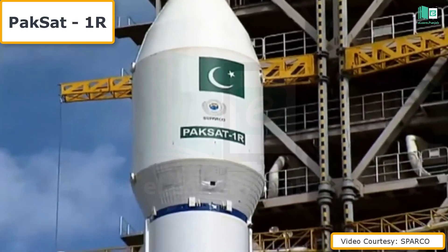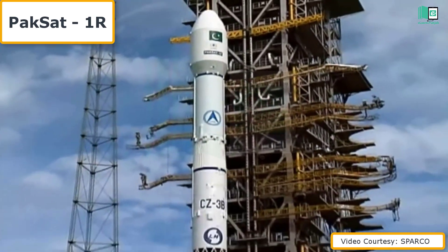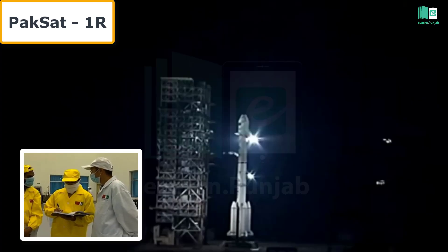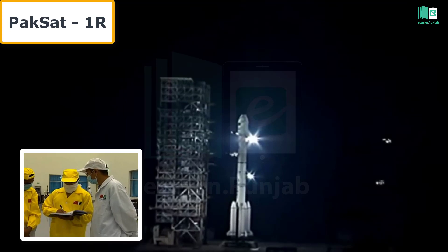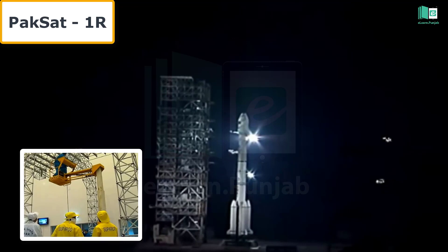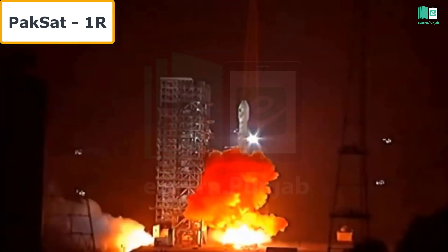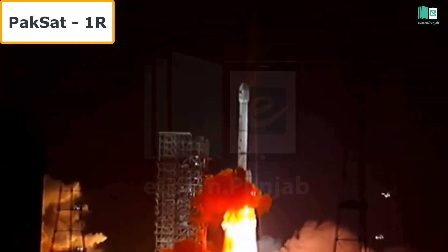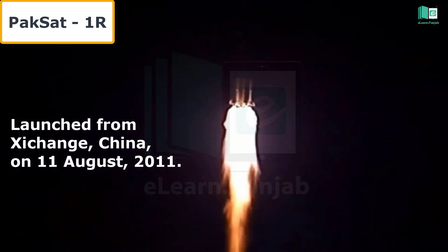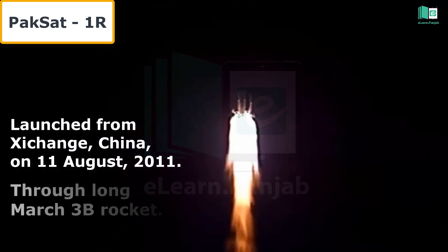PAKSAT-1R, or PAKSAT-1 replacement, is an advanced geosynchronous communication satellite manufactured by China's Great Wall Industry Corporation and operated by the Space and Upper Atmosphere Research Commission, SUPARCO, the executive space authority of the government of Pakistan. It was developed as a geostationary telecommunications satellite and was launched from Zhejiang, China, on 11 August 2011 through the Long March 3 rocket.